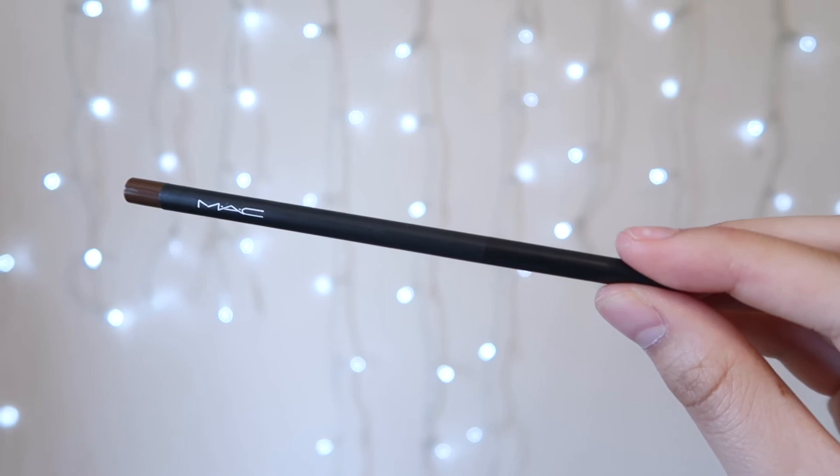Now I'm going to take my MAC Brunette eyebrow crayon and create some faux freckles, lightly tapping and twisting at the same time to give it a natural look.